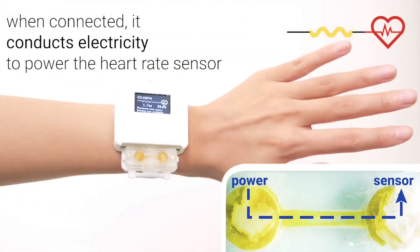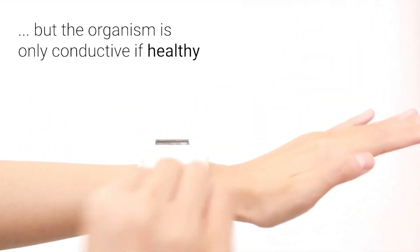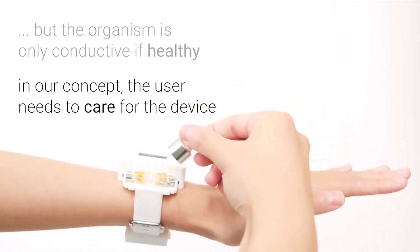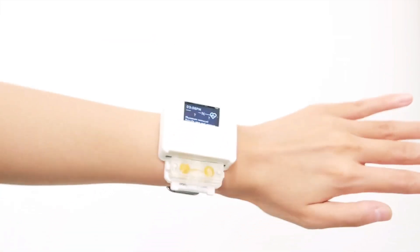But when these technologies break down or a newer model hits stores, many people are quick to toss out or replace their device without a second thought. This disposability leads to rising levels of electronic waste, the fastest-growing category of waste, with 40 million tons generated each year.